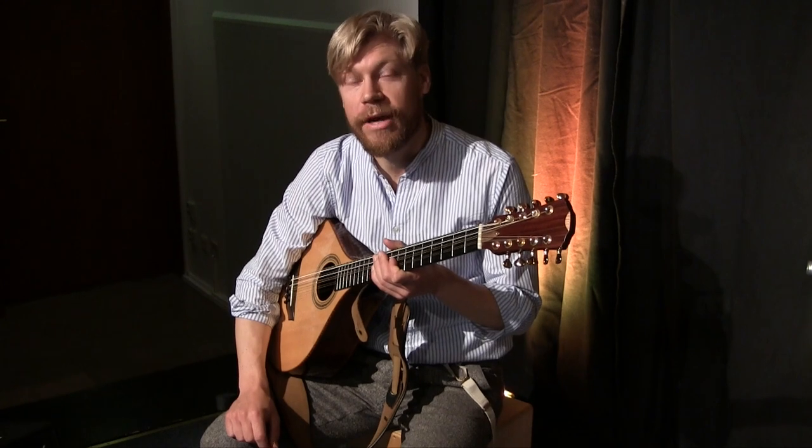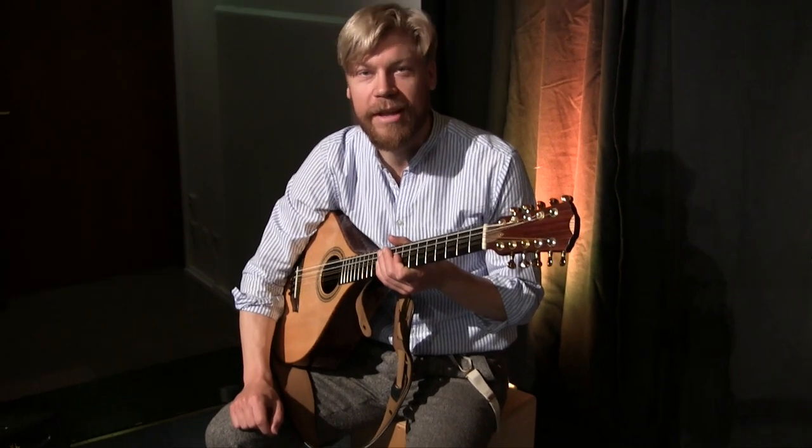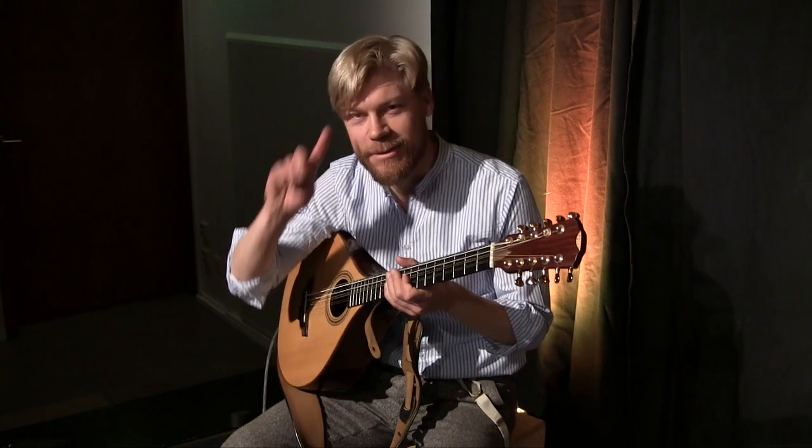I'd also be interested to know — do you use any reverb or delays? I would love to hear about it. Thanks, see you soon!